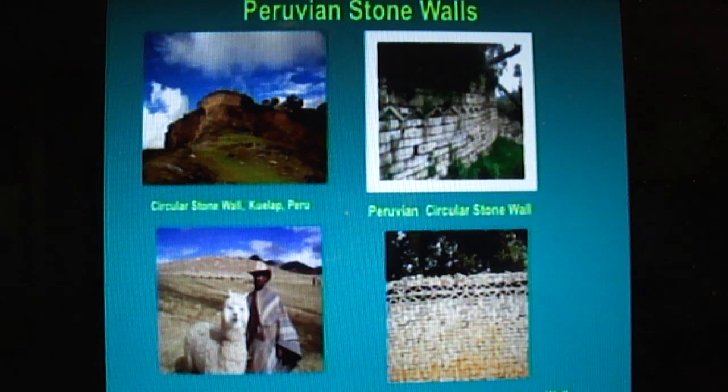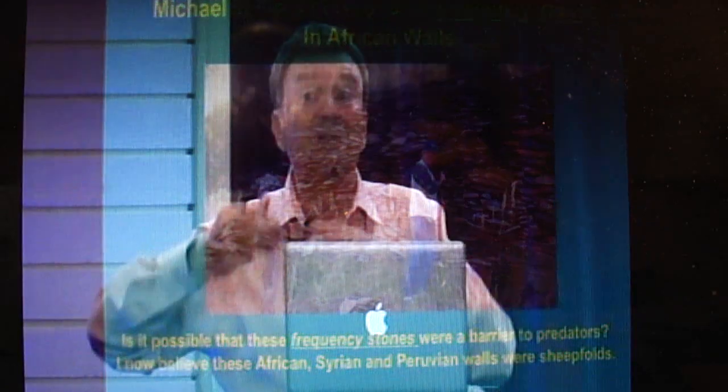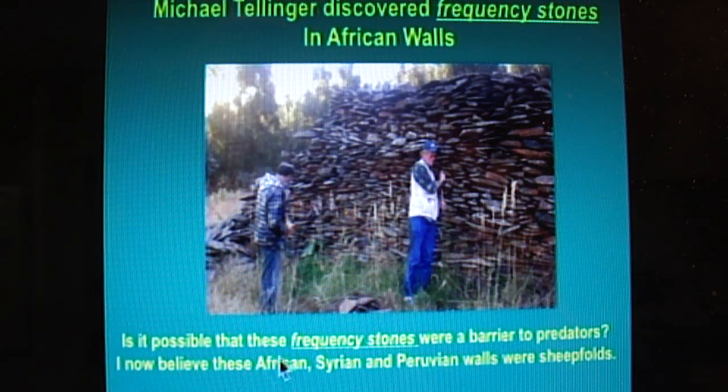There's another interesting thing about the circles. Remember that the modern-day perimeter had to keep predators out with an electrical fence. In Africa, Michael Tellinger has discovered that the stones resonate — they have a frequency, and he's trying to figure out what the frequency was. I think the frequency was to keep predators out. They built into the stone walls some kind of stone that vibrates and creates a frequency to natural predators, because they don't have shepherds out. These sheep folds are out there all by themselves and couldn't be tended. I believe the African, Syrian, and Peruvian walls were sheep folds. Let them prove me wrong on that one.